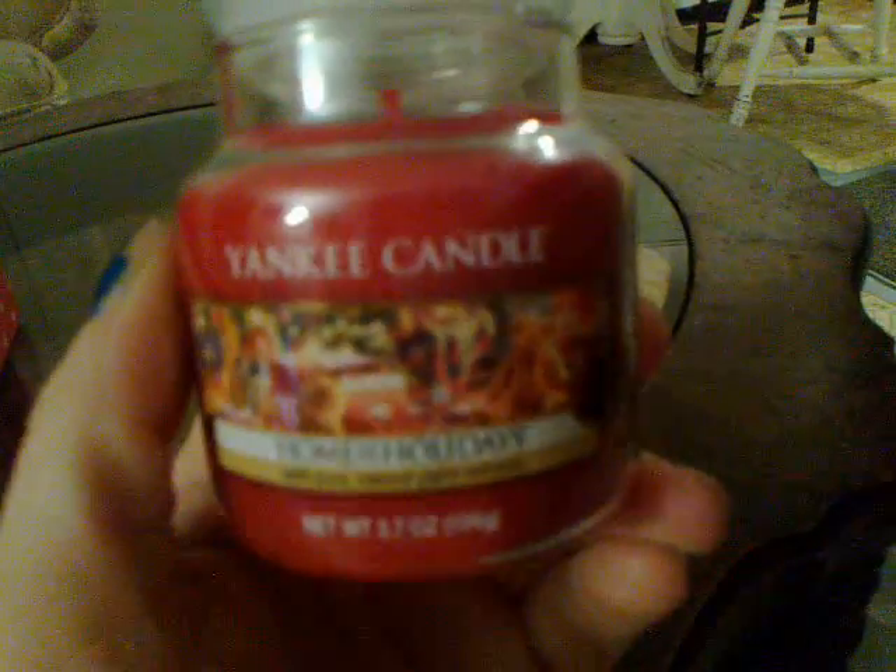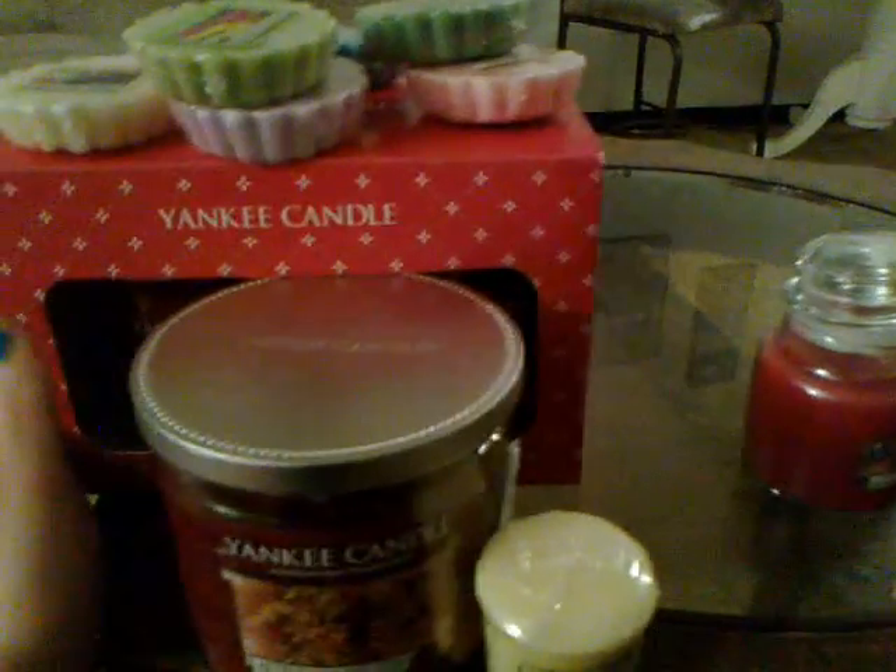Because I spent over $30, they had a deal where if you spent over $30 you get a free candle. They gave me a free candle in Home for the Holidays — this little small 3.7-ounce candle. So this is my Yankee Candle haul from today.